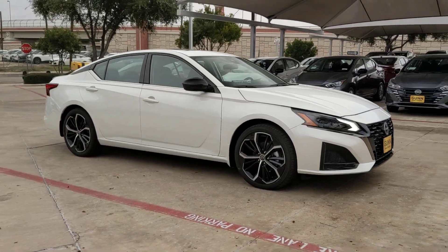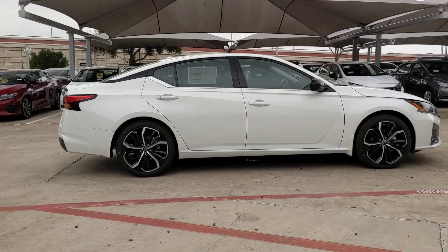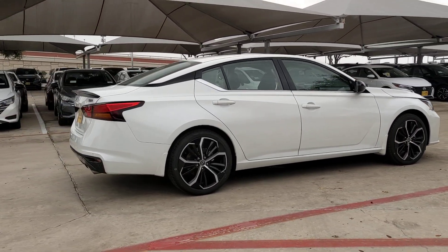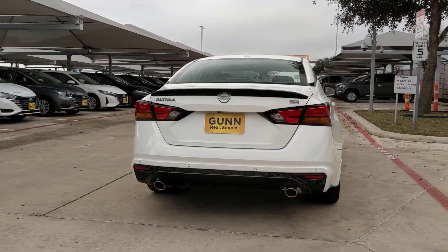Picture yourself in the 2024 Nissan Altima. Here's a stylish, family-friendly Nissan Altima, the mid-size sedan with available all-wheel drive and standard driver assist safety features.